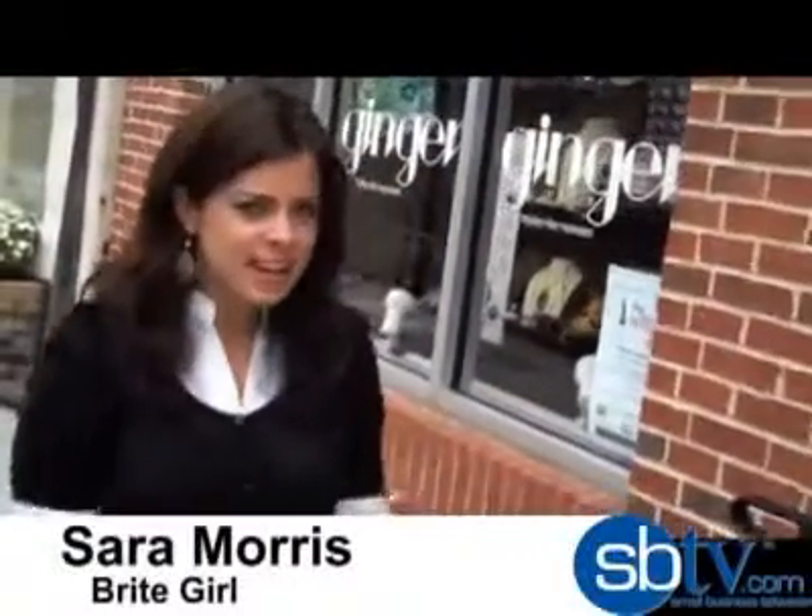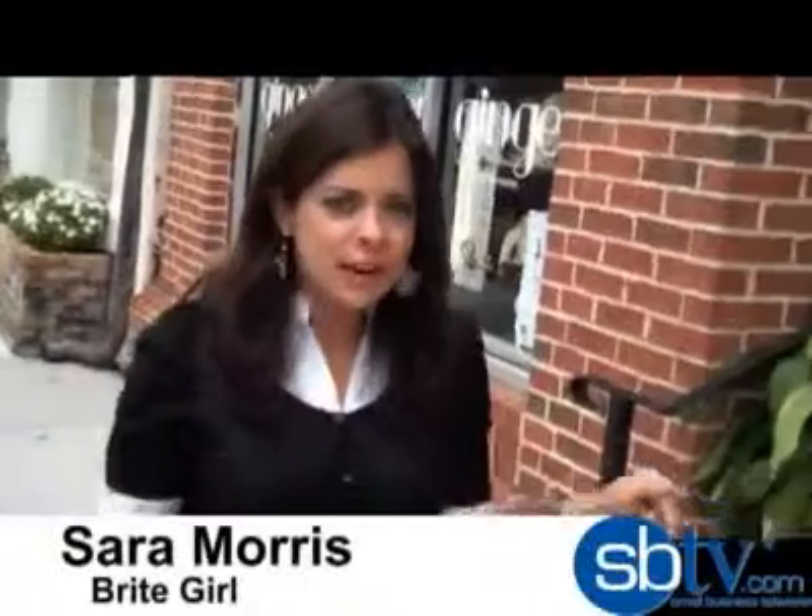Hey everyone, I'm here at Ginger Boutique in Winter Park, Florida. In this economic downturn, this store is still thriving, so I want to know what her secret is. Let's go find out.